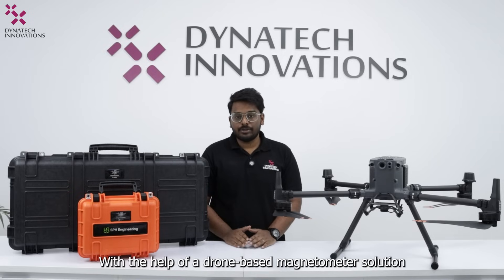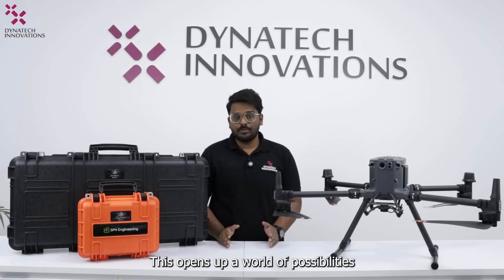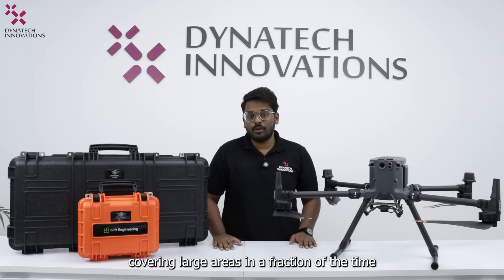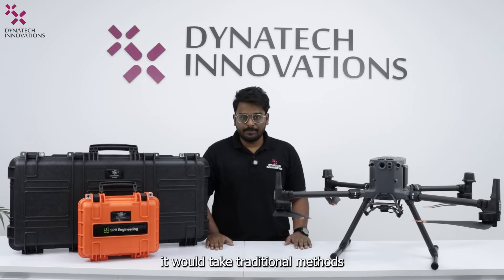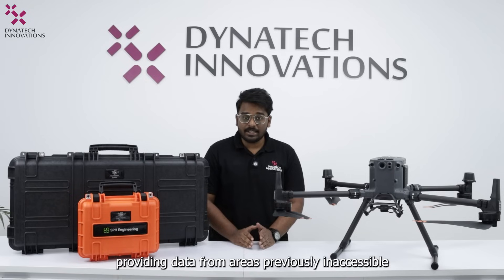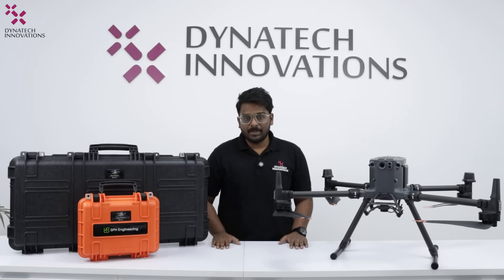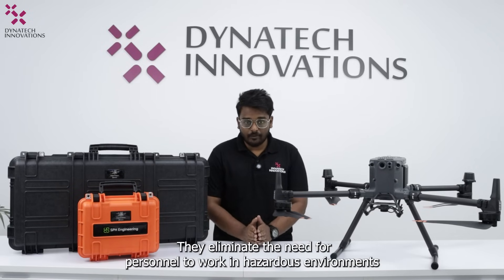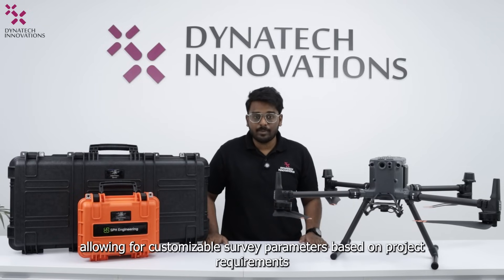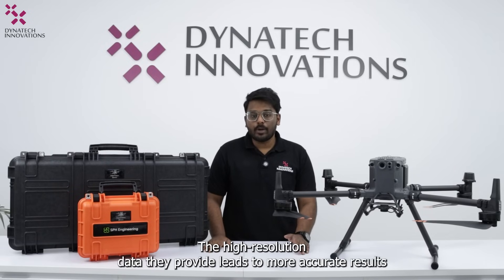With the help of a drone-based magnetometer solution, we can conduct magnetic surveys from the air. Drones offer unparalleled efficiency, covering large areas in a fraction of the time it would take for traditional methods. They can access remote or challenging terrains, providing data from areas previously inaccessible. Drones are not only faster and more cost-effective but also safer, eliminating the need for personnel to work in hazardous environments. They can fly at different altitudes and speeds, allowing for customizable survey parameters, and the high-resolution data they provide leads to more accurate results.